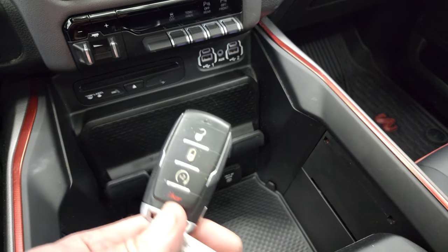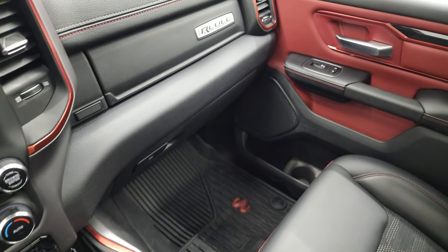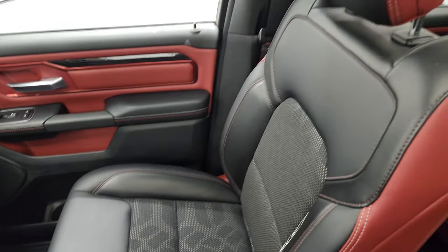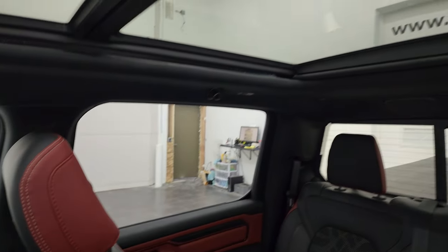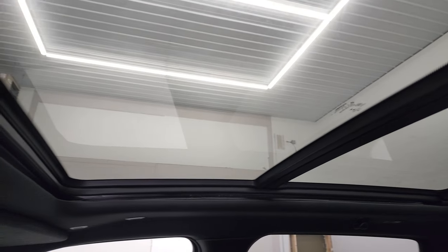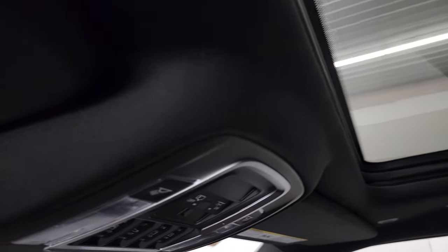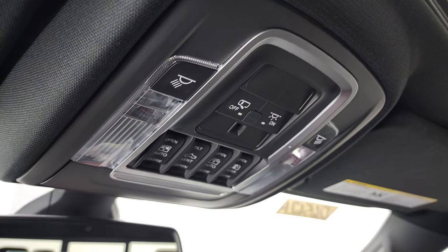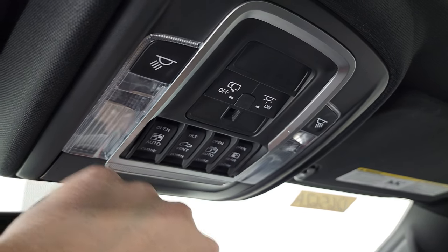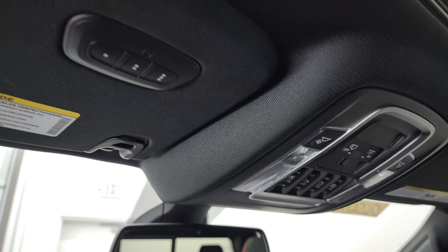You do get keyless entry here with remote start. On the passenger side, the floor mat, dash, and seat are all in excellent condition. This one has the panoramic dual pane sunroof — power front sunroof and then fixed glass on the second row. You also get power windows, power map lights, and a power slide rear window button. There's your sunroof button, power slide and rear window button, and sunshade button — and you can vent the sunroof as well.